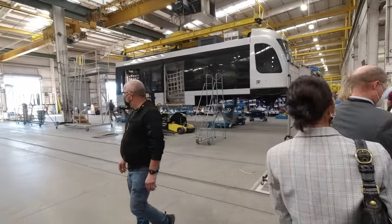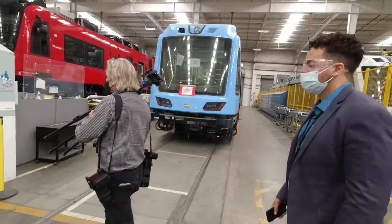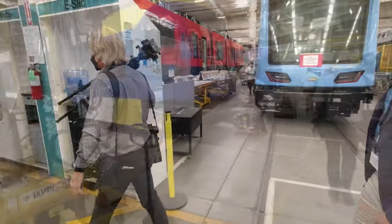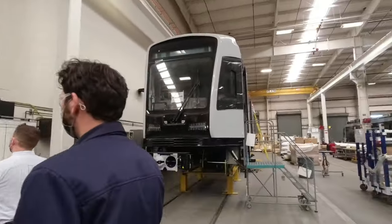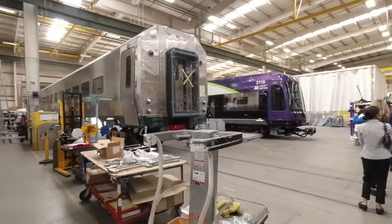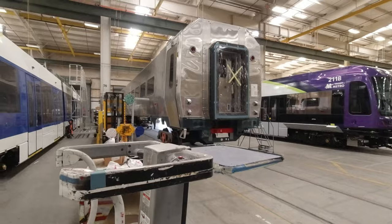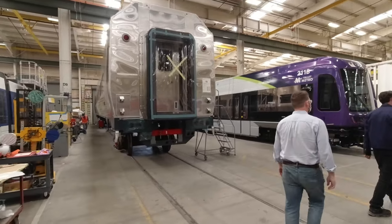Prior to entering the heavy rail passenger rolling stock market in the 2010s, Siemens had been producing streetcars and light rail vehicles for several decades here in Sacramento, and it still makes up a significant part of their business. These cars will soon be running in places like San Francisco, Orange County California, San Diego, Minneapolis, and Phoenix.